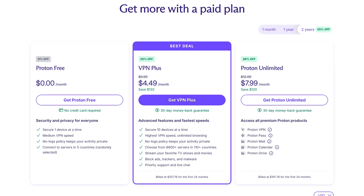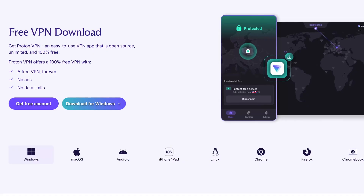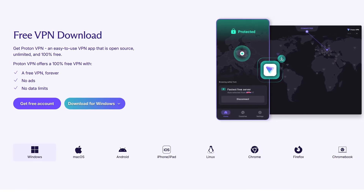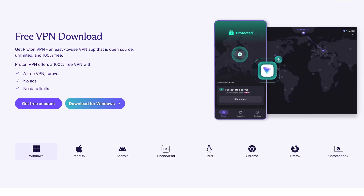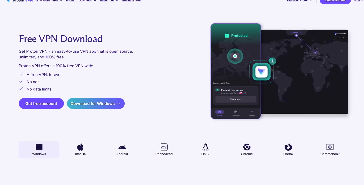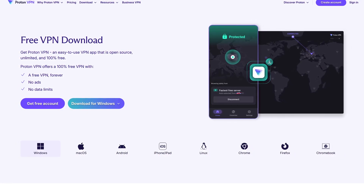Servers on the free plan are randomly selected, and peer-to-peer support is restricted. If you can live with those limitations and are focused on privacy and security with no data limits, Proton VPN is available for Windows, Mac OS, Linux, and Chromebook, with browser extensions for Firefox and Chrome.